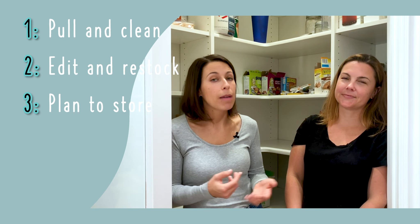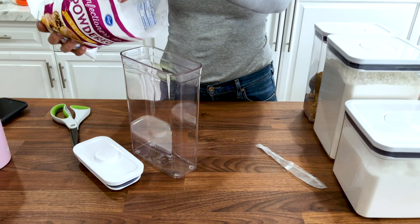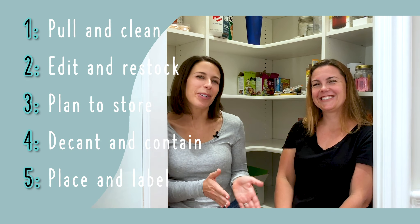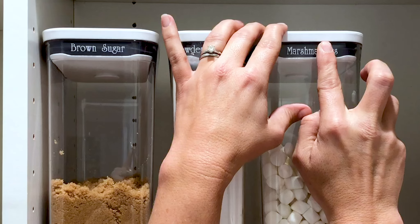Step four: decant and contain. If you've decided to put your food products into different containers, this is the step where you put them all in there. If you've decided not to do that, then you're putting all of your like items in various baskets and bins that are going to get placed in the pantry. Step five is really the most fun step — it's when you get to place and label. We're going to put everything back into the pantry and add labels so that you can maintain the organizational systems over time.